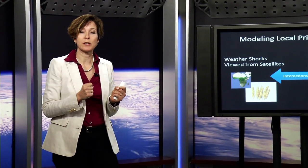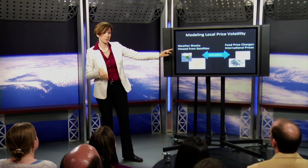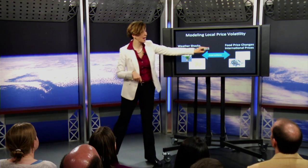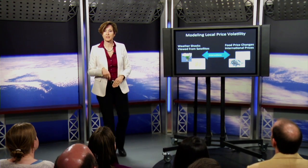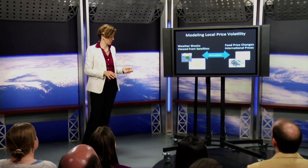It's very important to know the variations in production. In my model I chose to use just two input variables: the satellite remote sensing from satellites as a proxy for local food production, and the international price of the same commodity. I just have two parameters to estimate local food prices.